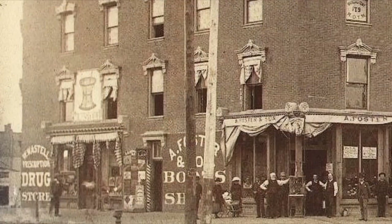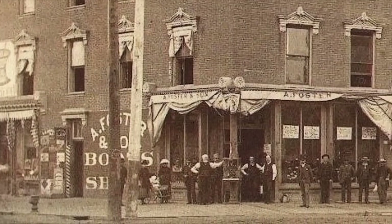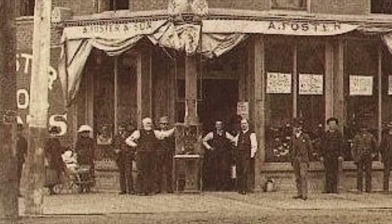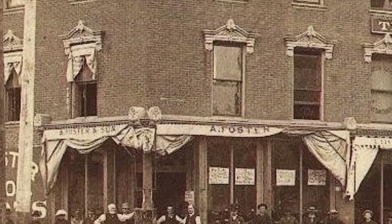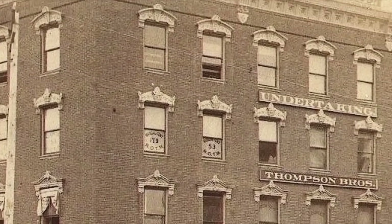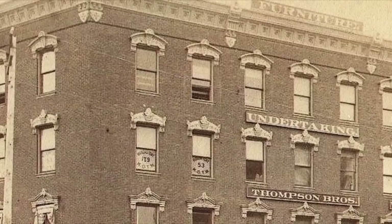Here's another photograph — you can see Lastel Drugs there, and of course on the corner now you see the Foster Shoe Store, which was there for many years, over 50 years. In that same building was Thompson Furniture and Undertaking. I wouldn't be surprised if he not only made the furniture but made the coffins for the undertaking business as well.